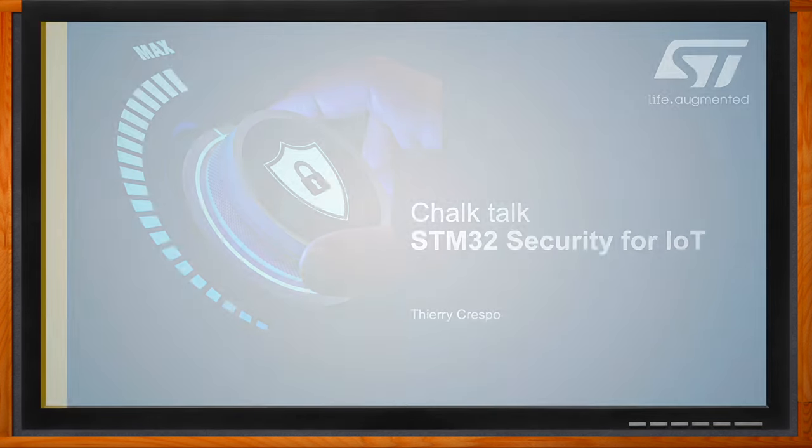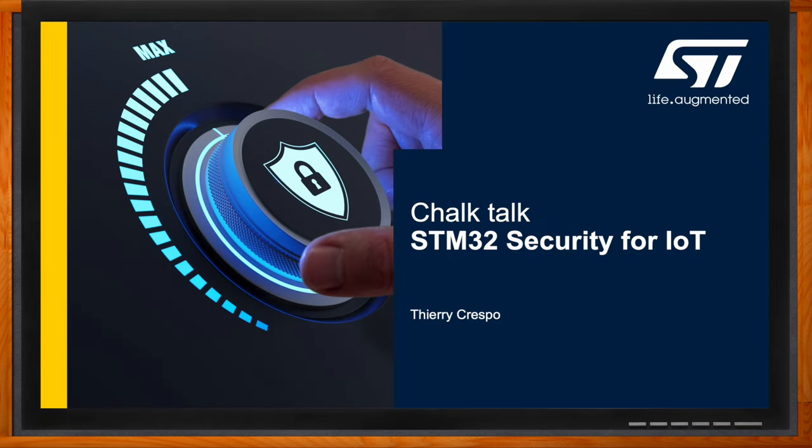And before we get started, don't forget to click that link — there you can find even more information about this topic from ST Microelectronics. Hi, Theri. Thank you so much for joining me. Hello, Amelia. Nice to meet you. Okay, so first off, let's talk about security.